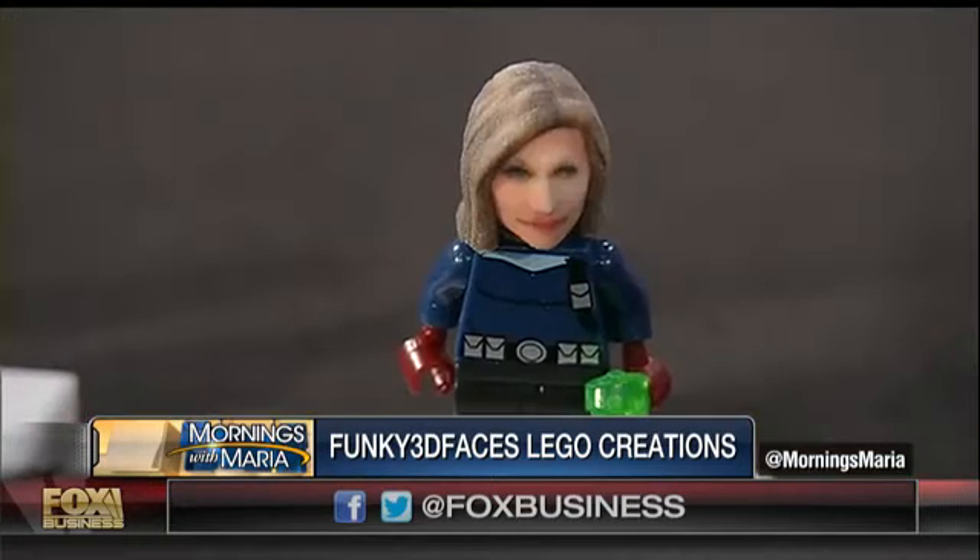Chris, good to see you. Thanks so much for joining us. Thank you for inviting me. We're looking at our Funky Faces right here. I've got mine in my hand. How is this done? This is really cool. Thank you for the Funky Faces.